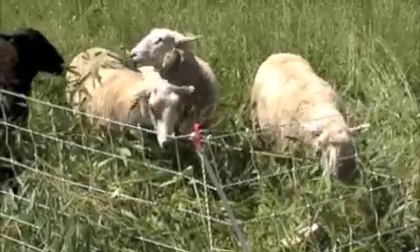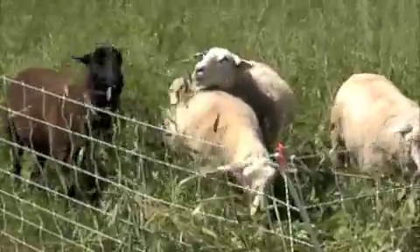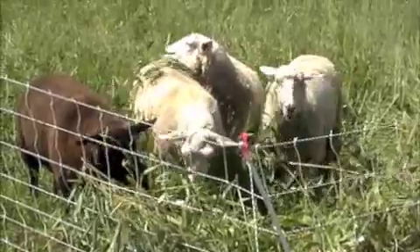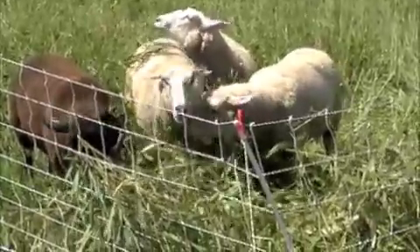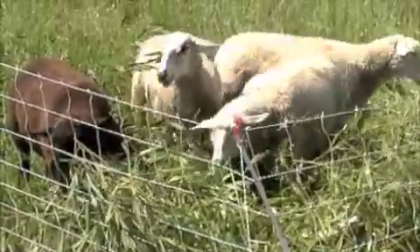Bamboo has many uses as a farm crop. Bamboo shoots are food. Bamboo poles are wood, fiber, and cellulose. Bamboo roots and rhizomes prevent erosion. Bamboo leaves are fodder for livestock. Bamboo is an evergreen crop that sequesters carbon dioxide.